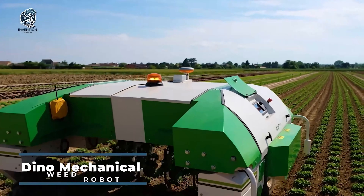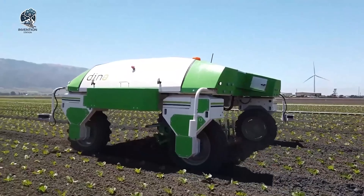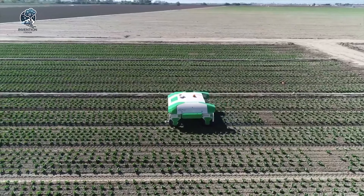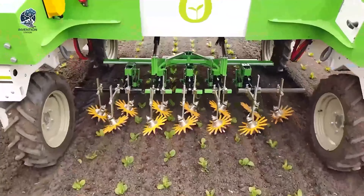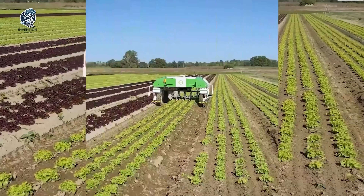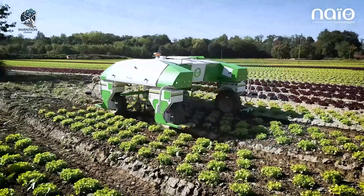The Dino Mechanical Weed Robot, developed by NIO Technologies, stands out as a remarkable example of the integration of intelligent machines in agriculture. This innovative robot signifies a shift toward machines exhibiting cognitive and physical capabilities akin to humans. Dino showcases reasoning capabilities, enabling it to make informed decisions during various stages of crop production. Equipped with advanced sensors, Dino perceives its surroundings, allowing it to navigate fields and identify areas requiring weeding with precision. The robot has a learning mechanism that evolves over time, adapting to different crop varieties and field conditions for optimal performance.